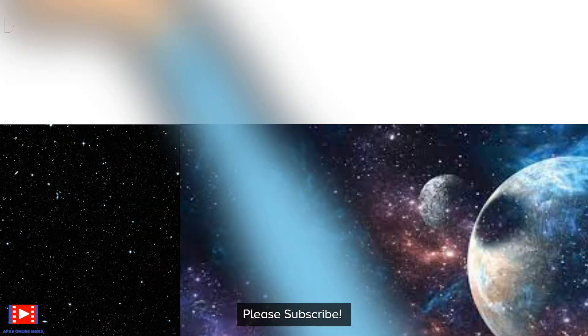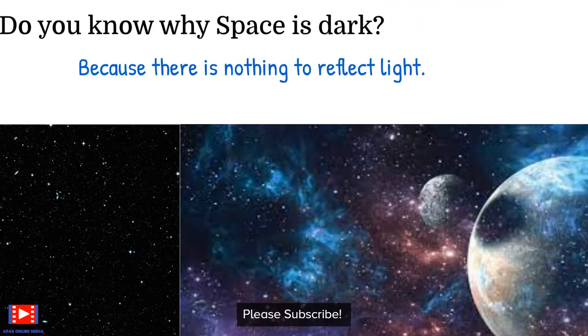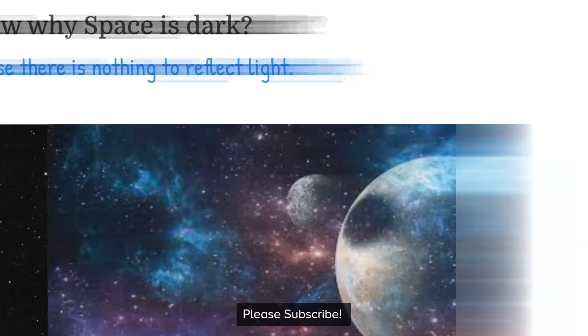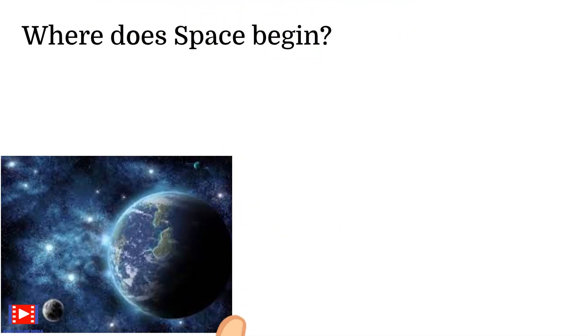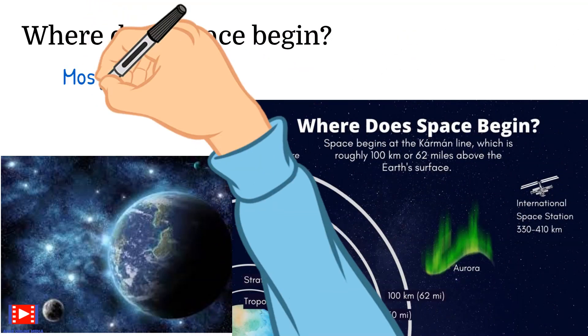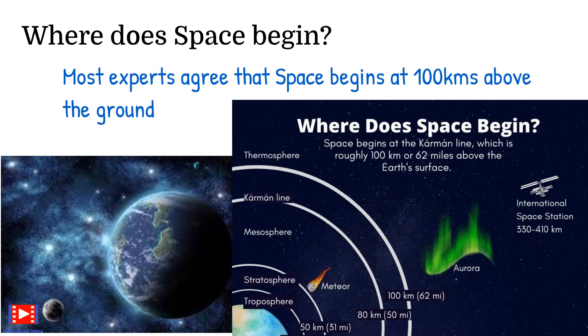Have you ever wondered why space is dark? Because there is nothing to reflect light. Do you know where space begins? Most experts agree that space begins at 100 kilometers above the ground.